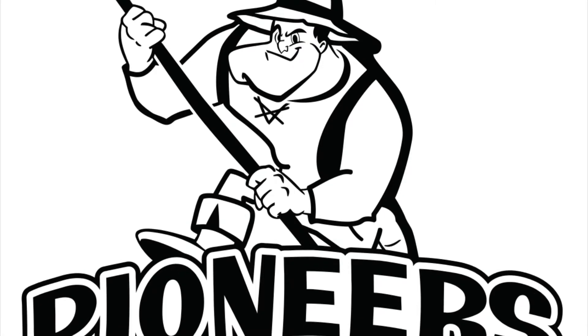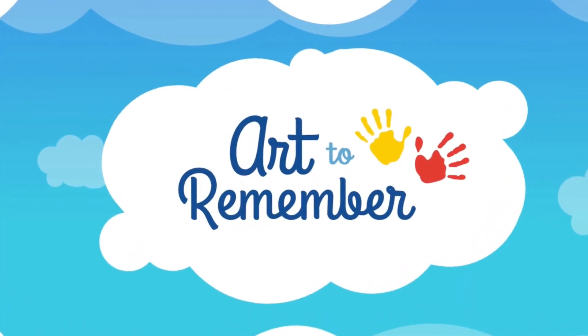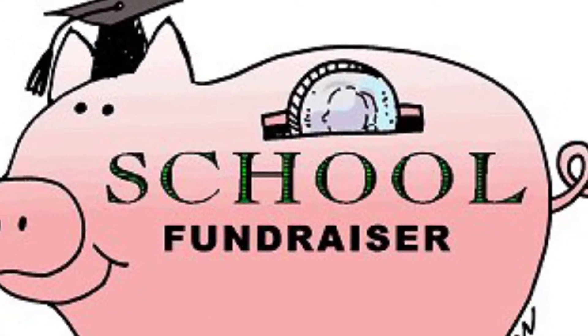Hello Pioneers, it is your art teacher Miss H. Today I want to introduce you to our Art to Remember fundraiser. A fundraiser is when we work to earn money for our school.